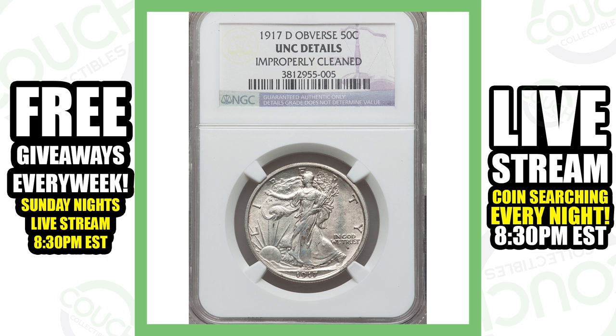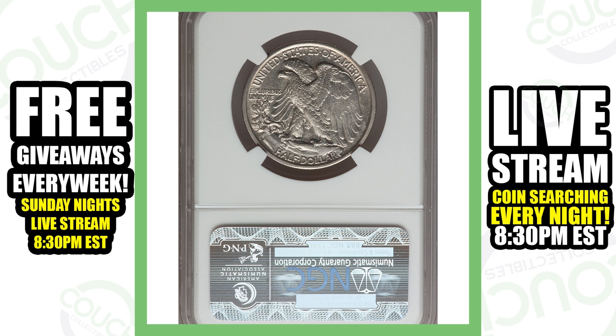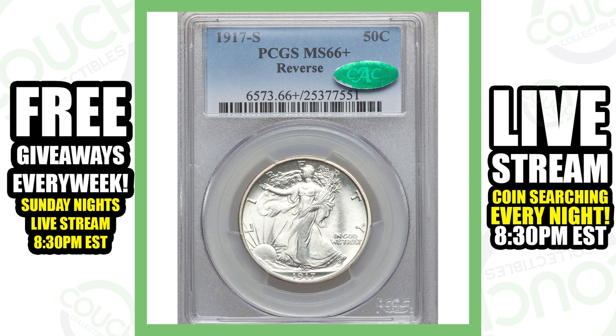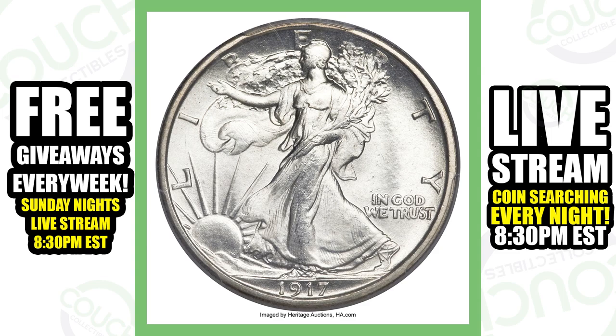Now the 1917 coins with mint marks on the reverse: this 1917-D Walking Liberty half dollar has been improperly cleaned but still sold for over six hundred and forty-five dollars. Next is a 1917-S with the S mint mark on the reverse — for non-collectors, it's a little tricky to see, but zooming in to almost the bottom-left of the coin you'll find that S mint mark, as it blends in with the leaves. This very high grade example, Mint State 66, sold for over thirty-eight thousand dollars.